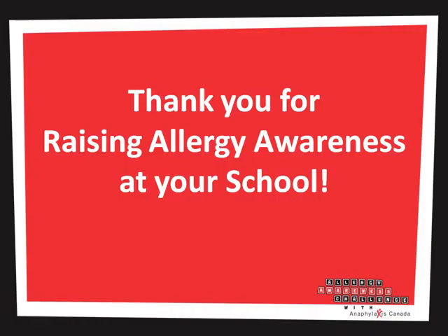Thank you so much for joining us today. We hope you found this information helpful on bringing the Allergy Awareness Challenge to your school. On behalf of Matthew and myself, bye.